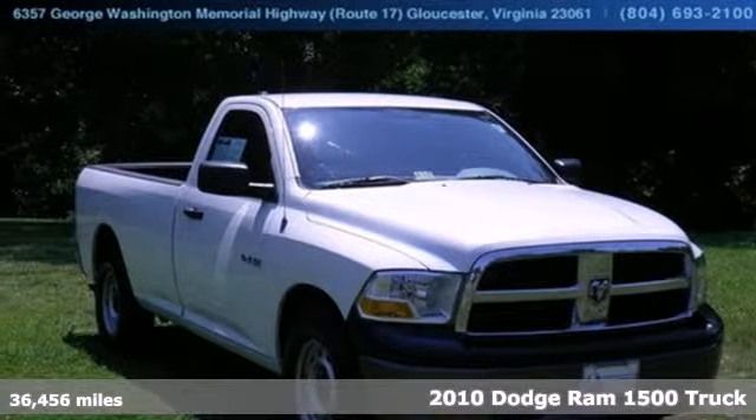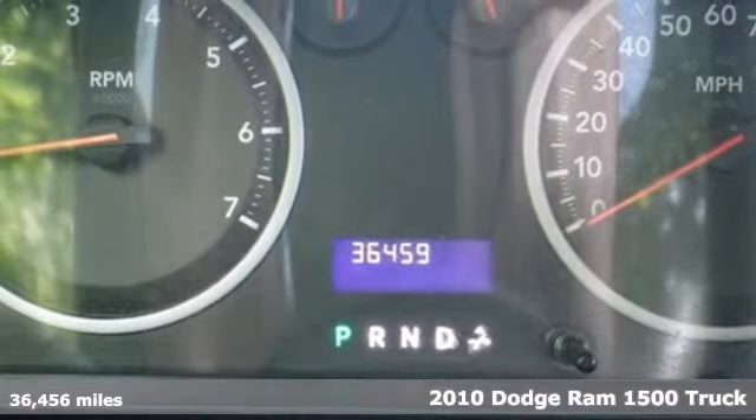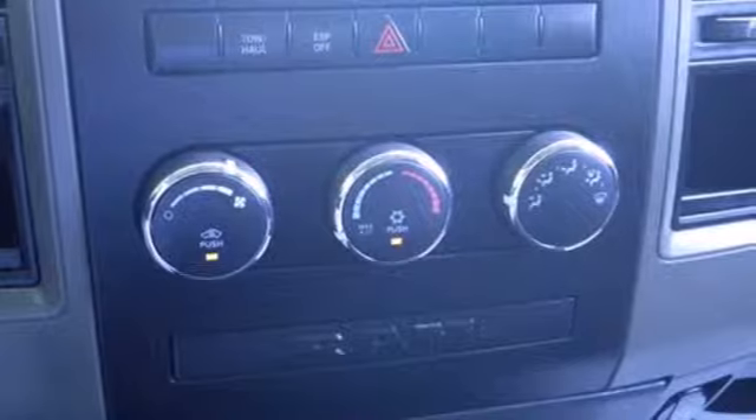It's a 2010 Dodge Ram 1500. Stylish and safe, this 1500 has a tire pressure monitor, emergency braking assist, stability control, and a premium sound system.